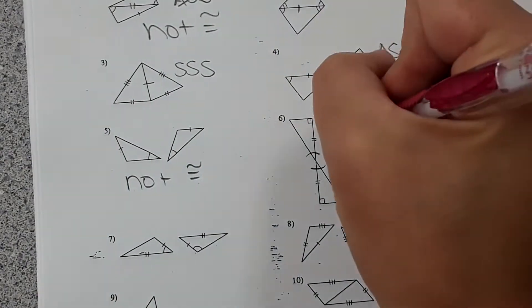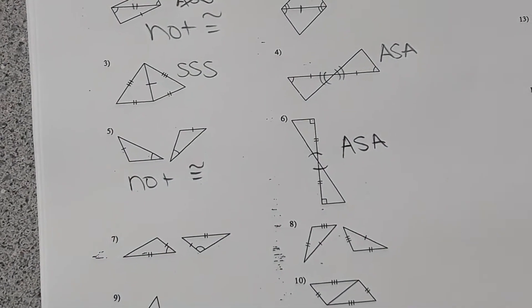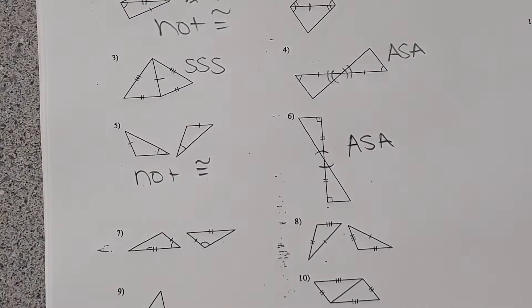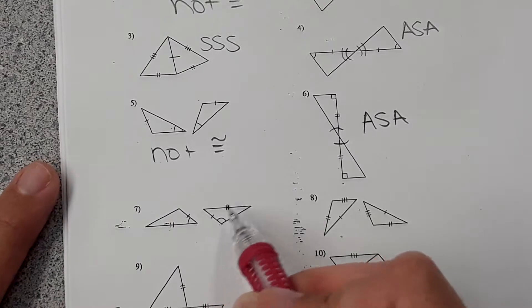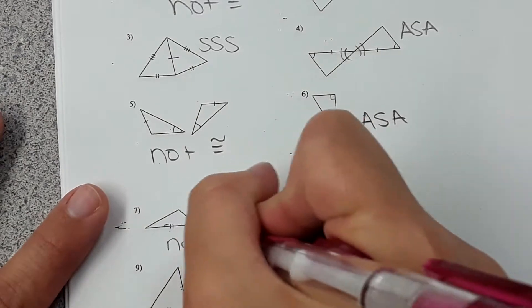Number six: the triangles have angle-side-angle matching, so these are congruent because of angle-side-angle. Number seven was meant to trick you. Number seven has side-angle-side on one triangle and angle-side-side on the other, so they aren't matching and you cannot prove those are congruent.